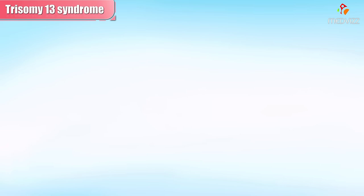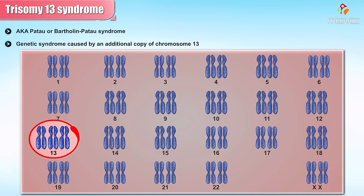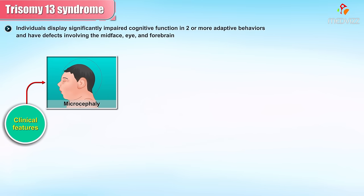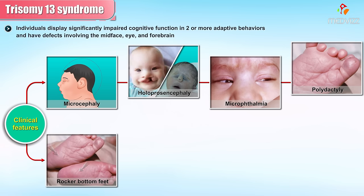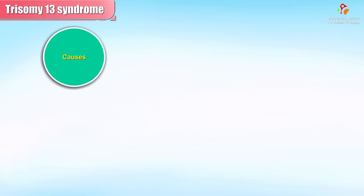Trisomy 13, also known as Patau or Bartholin-Patau syndrome, is a genetic syndrome caused by an additional copy of chromosome 13. Individuals display significantly impaired cognitive function in two or more adaptive behaviors, and have defects involving the mid-face, eye, and forebrain, including microcephaly, holoprosencephaly, and microphthalmia. Other features include polydactyly, rocker bottom feet, cystic kidneys, and congenital heart defect.